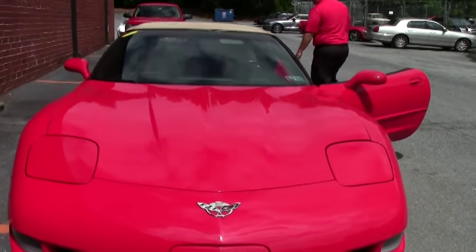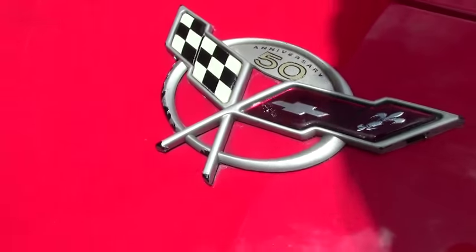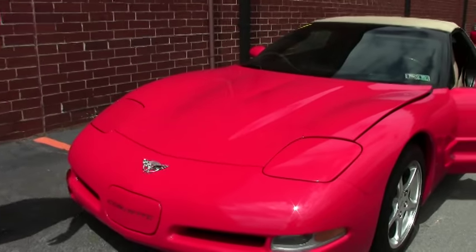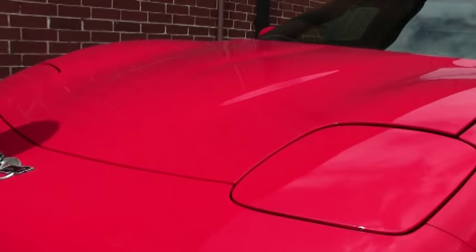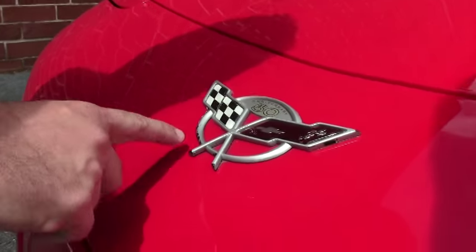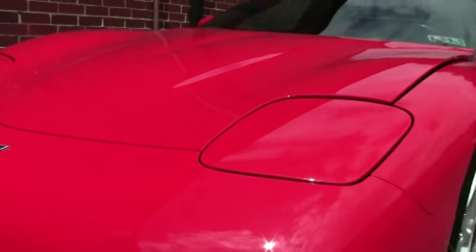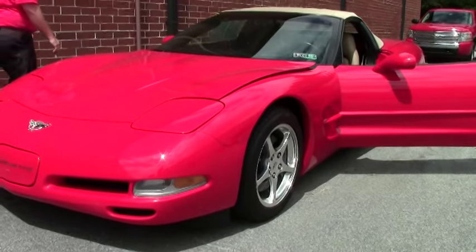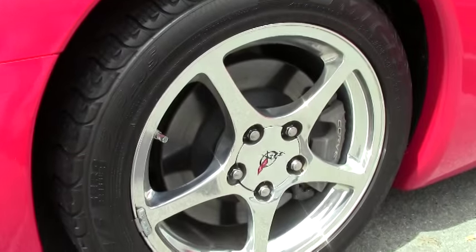We'll go over the engine and stuff here soon. This is an automatic and this car has 94,000 miles on it. If you'll notice in the video on our front here I do have a little emblem issue, but this is extremely clean which leads me to believe it's been a very well taken care of car. It is not perfect as no Corvettes are, but for a 94,000 mile car this is in great shape.